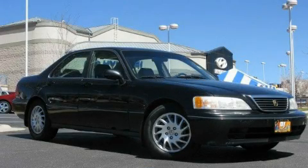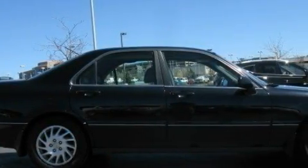This is a 1998 Acura RL. It has a 3.5-liter six-cylinder engine and an automatic transmission.